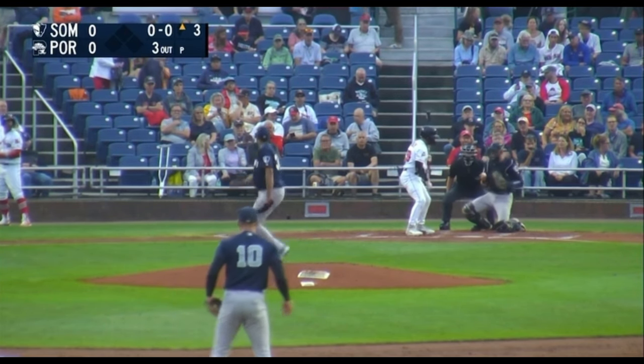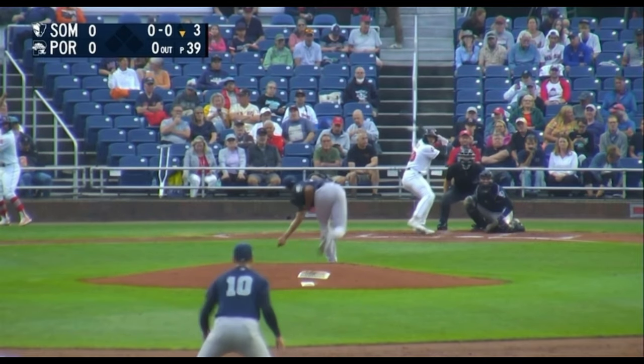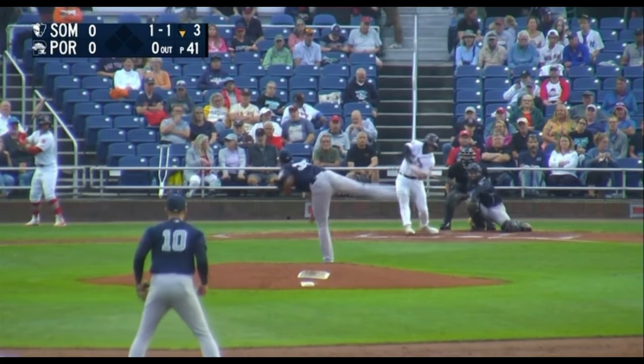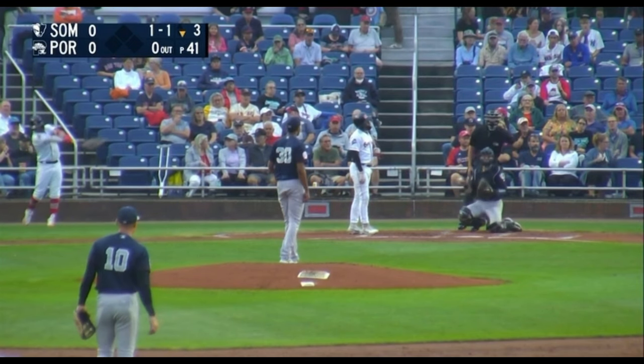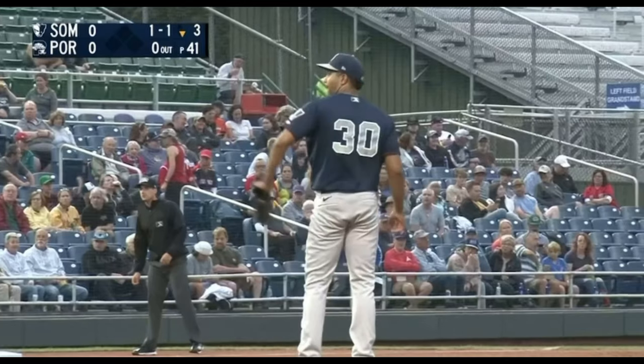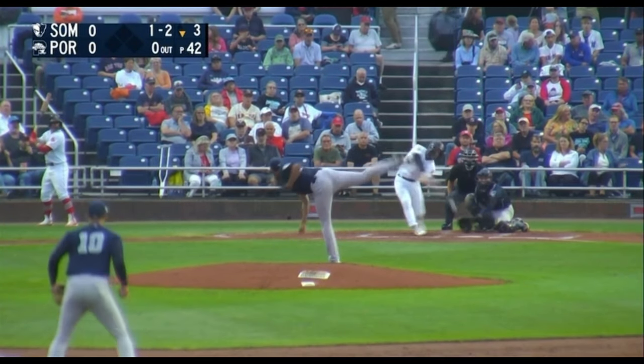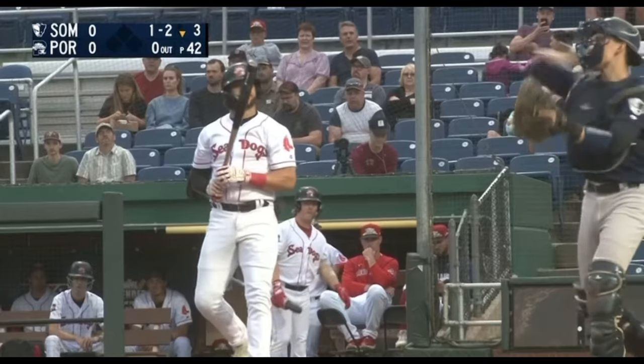The first pitch misses outside. The 1-0, curveball and it's a called strike — a 1-1. Check swing, they do appeal to see if he went around and according to the third base umpire, he did. The 1-2, it's a foul tip into the glove of Ben Rice, the catcher, for strike three and out in the first inning.